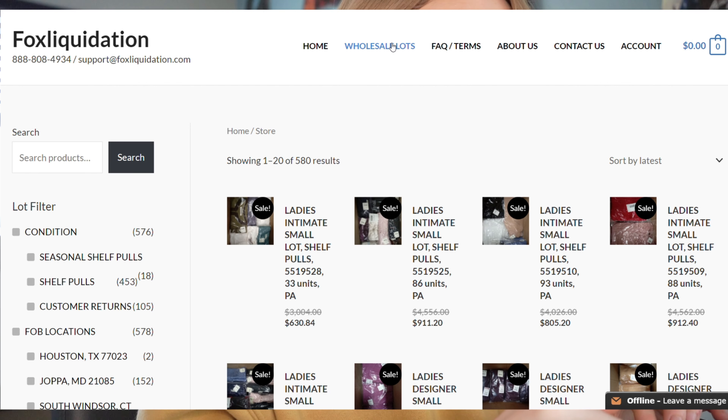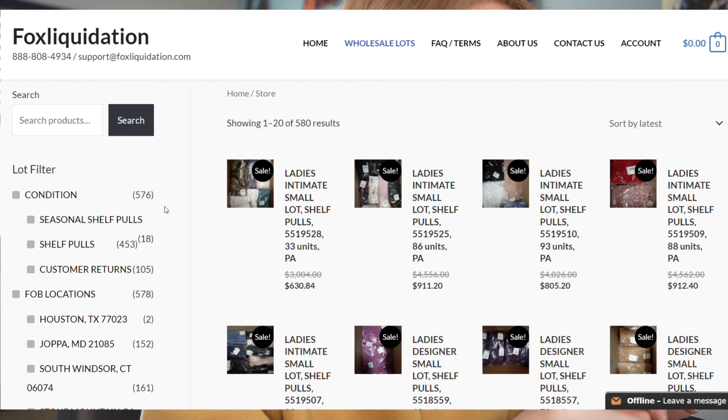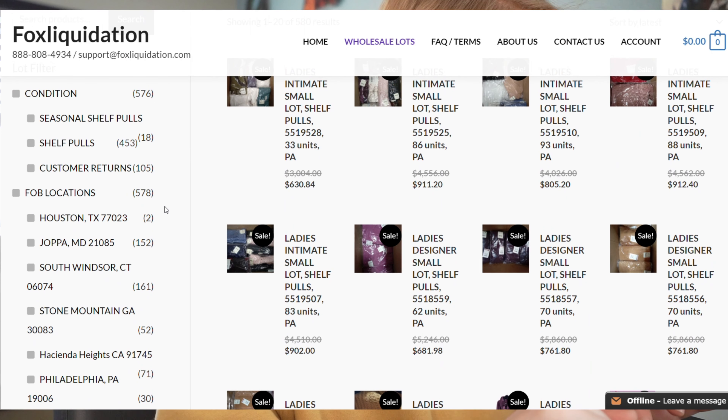I'm going to show you how I personally filter through lots so I can see just the palettes relevant to my store. We're going to click on Wholesale Lots, and we are able to see all results — 580 lots — which would take forever to sift through. That's why your filters on the side are going to be your best friend. The first filter is condition, which is very important depending on what type of reseller you are. We have three options: seasonal shelf pulls, normal shelf pulls, and customer returns.